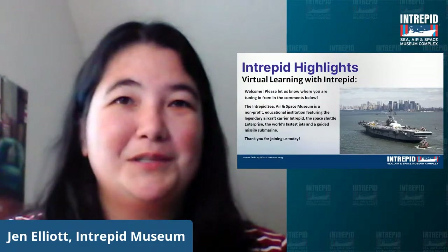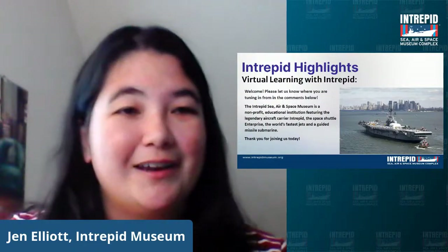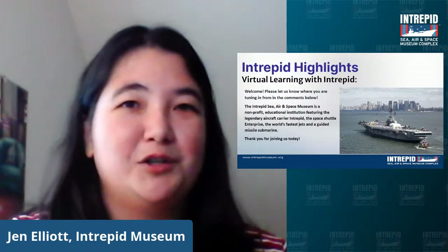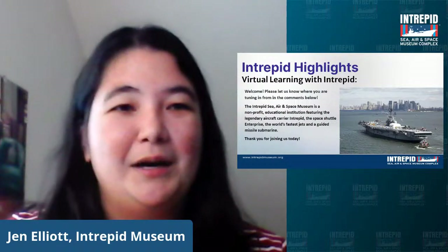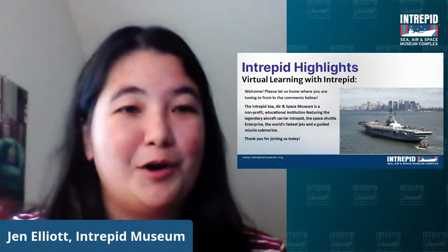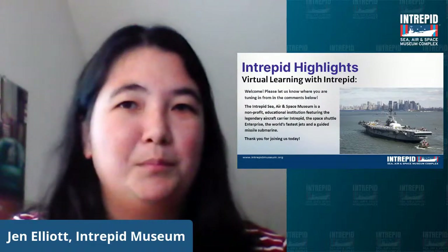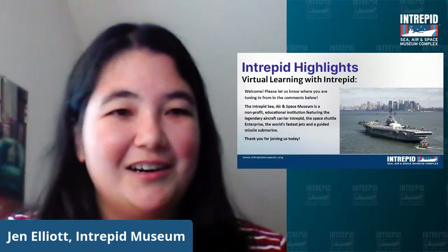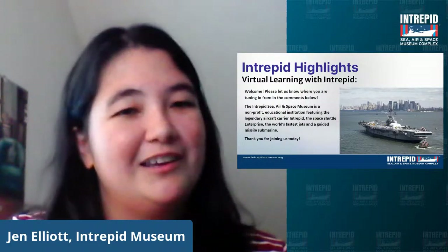Hello and welcome to the Intrepid Museum's virtual programming. Thank you for joining us. We look forward to hearing your questions throughout this program and we're going to try and address as many of those as we can — just make sure to put them in the comments. The museum's live streams are free, so if you would like to support us, please click on the link in the description below. My name is Jen and I'm an educator at the Intrepid Museum.